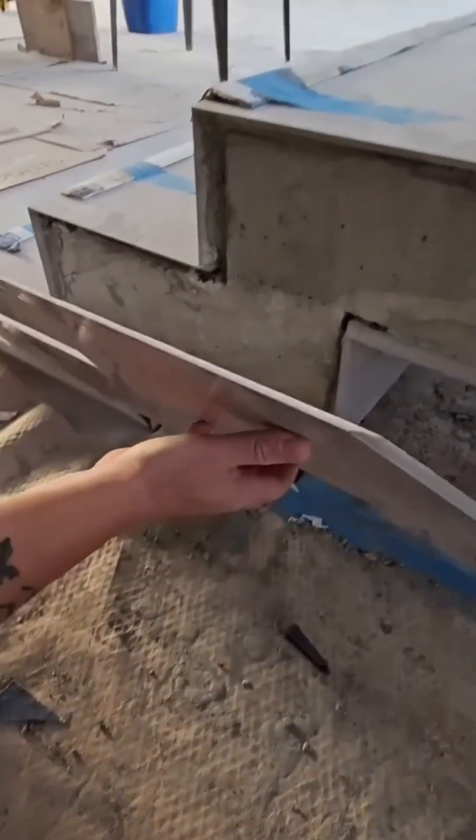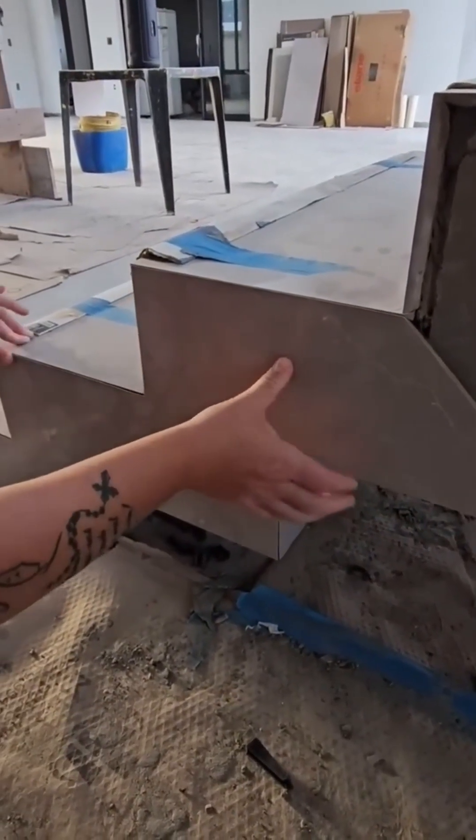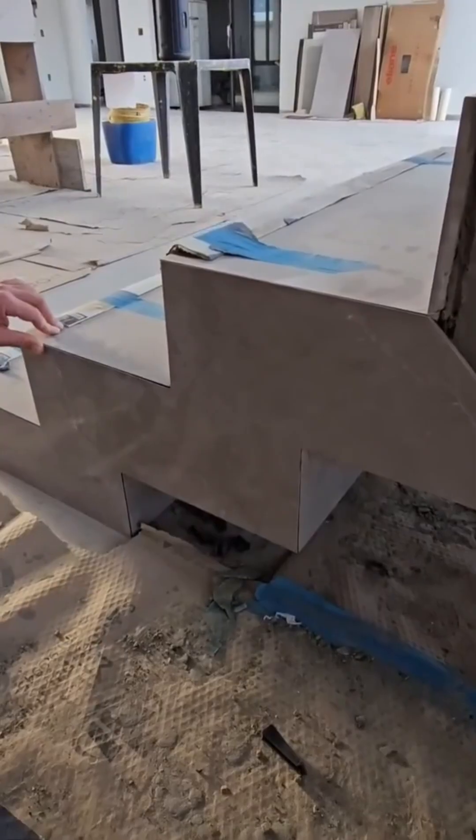Each stair panel slides into place with a reassuring click. The frame fills up step by step until the structure is solid enough to carry weight.